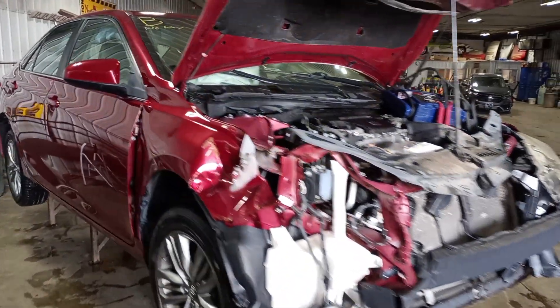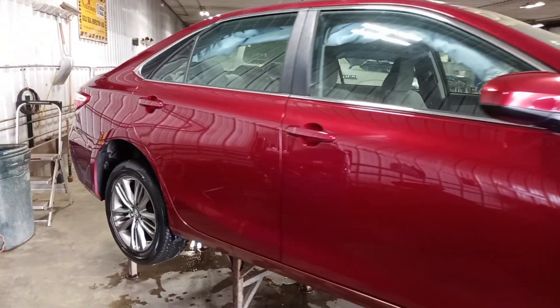Damage to the front. We do not have a key for this one, so I won't be able to start it. I'll verify the drivetrain is okay at tear down.